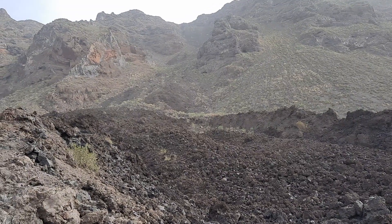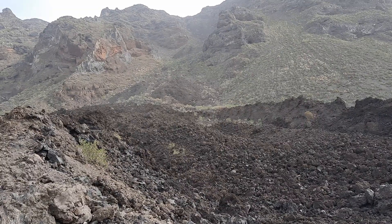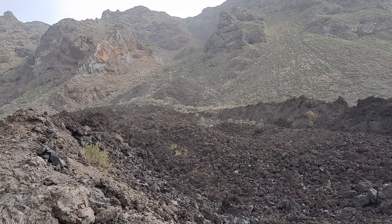Hello, hello, it's a bit windy, but we're right at the coast and this is the lava channel and the levees of the 1712 eruption here on La Palma.